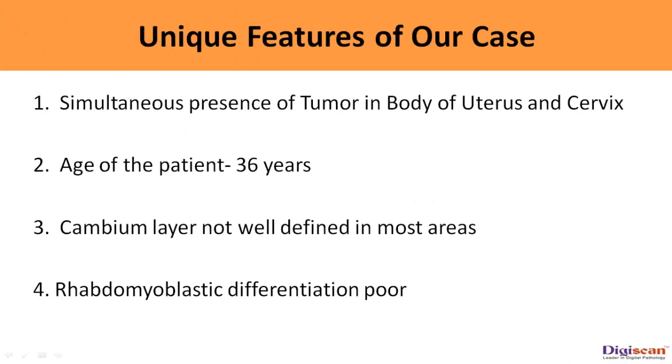The unique features of our case are: simultaneous presence of tumor in the body of the uterus and cervix; young age of the patient at 36 years, as generally these tumors are seen under 20 years of age; the cambium layer was not well defined in most areas; and rhabdomyoblastic differentiation is poor.